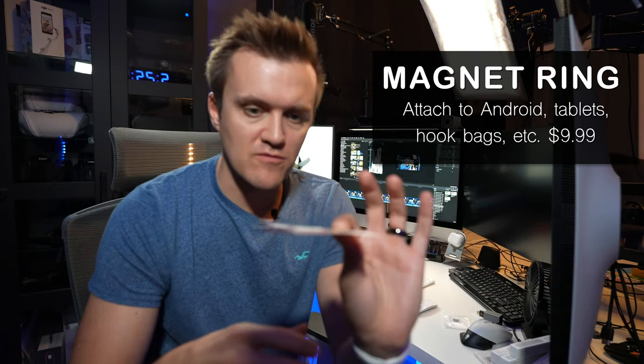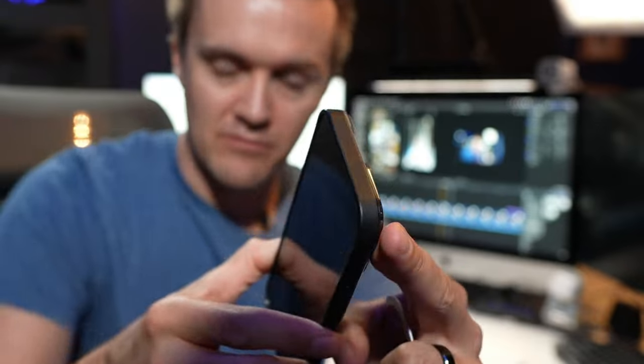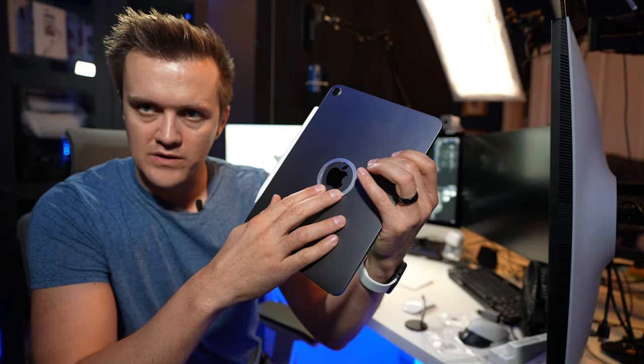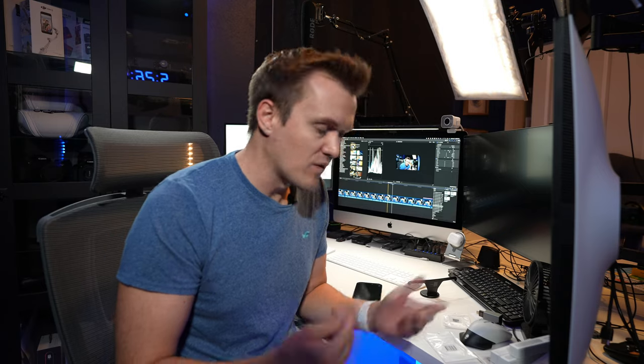This is where these MagSafe rings come into play. If you have an Android device, iPad, or something that does not have MagSafe built into the back of it, you can take this ring and stick it to the back of your tablet — right around the center of it — and then the ring snaps right on there. One thing to be aware of though: if you use something like the Apple Magic Keyboard on the back, it's not going to magnetically stick. So for someone like me, I couldn't put that on there because it would ruin my $300 keyboard. But especially for people who have an Android device and want their kids to use it, this is simply how it makes it work.